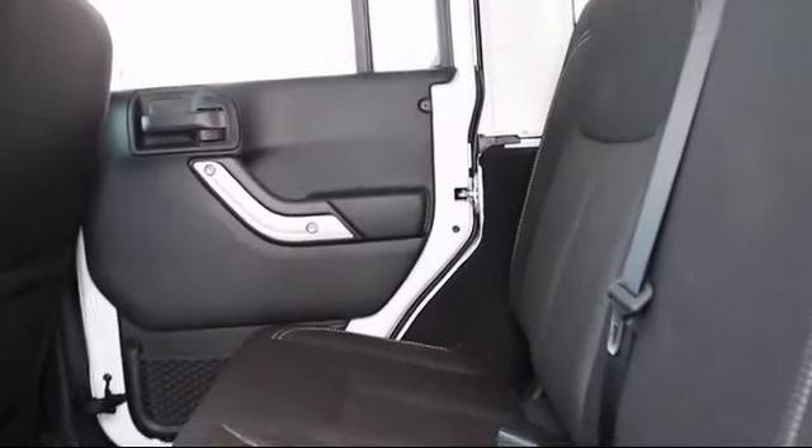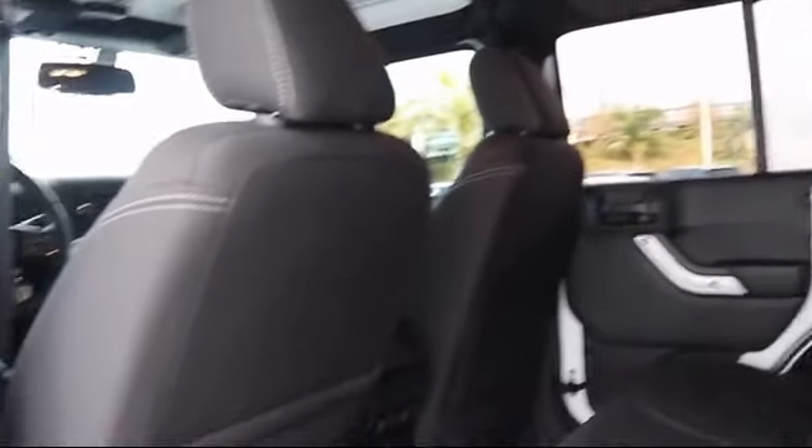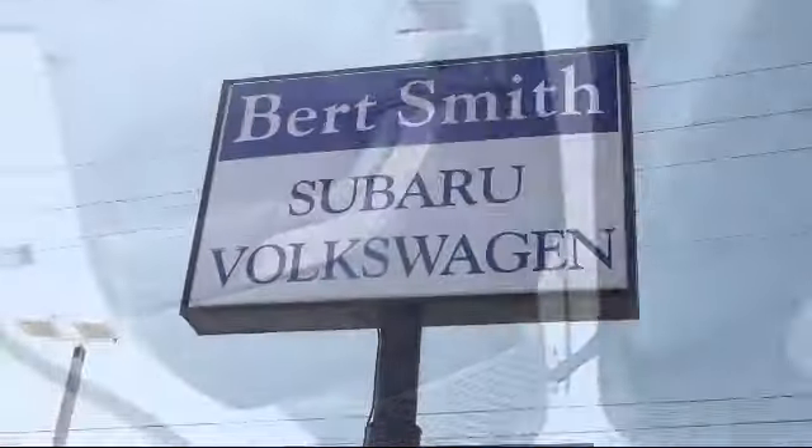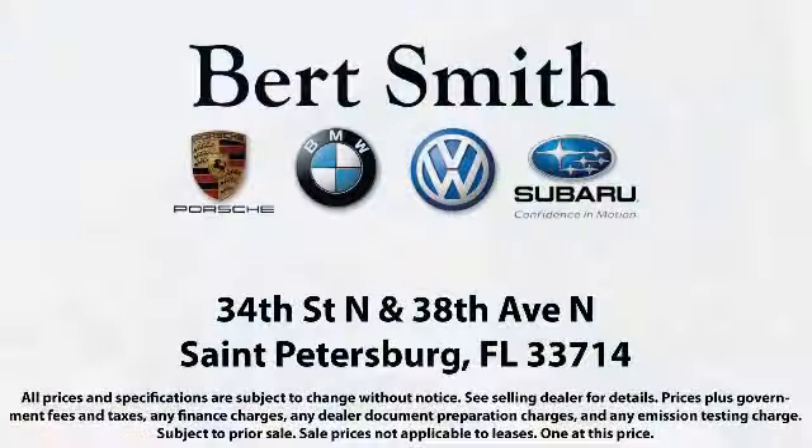As a local family owned and operated dealership, Burt Smith Automotive has been serving our community for over 50 years, so come visit us today. We're located at the corner of 34th North and 38th North in St. Petersburg.